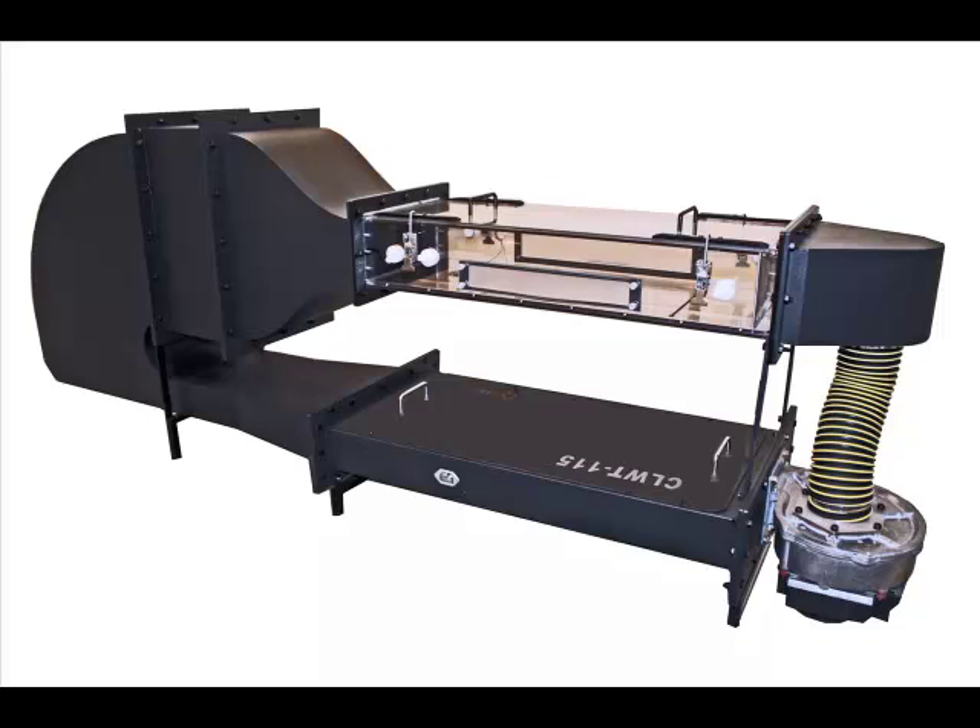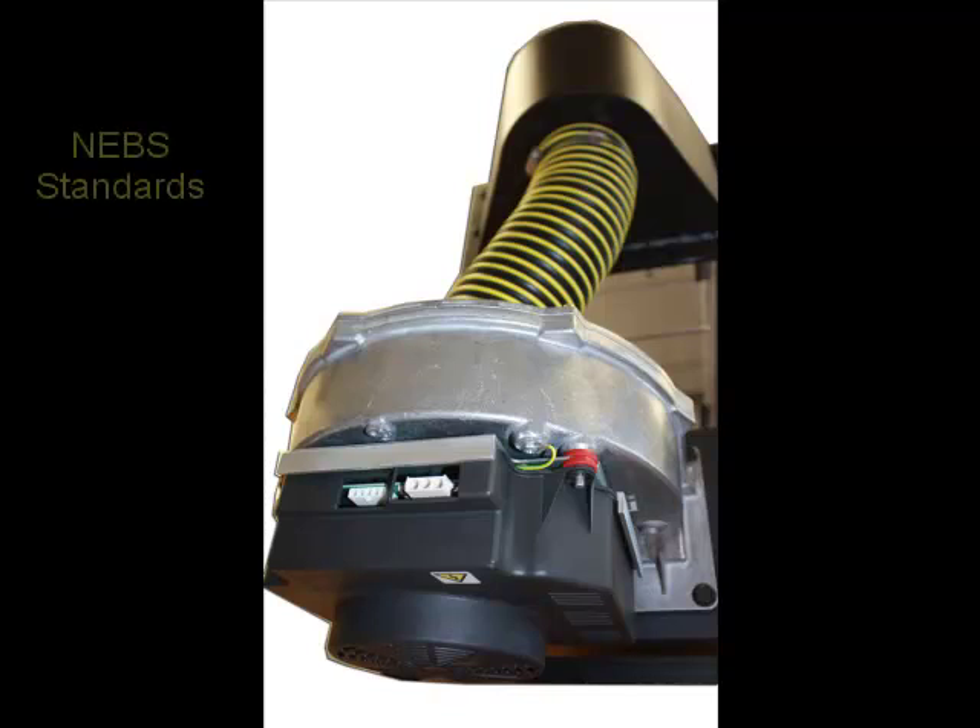Manufacturers need to know how their device will work at these high temperatures. The testing of boards and components in hot air is a requirement in some NE, BS, and other testing standards. The precise control and temperature range of the CLWT-115 wind tunnel will accurately evaluate the effects that these high temperatures will have on a component's response and reliability.